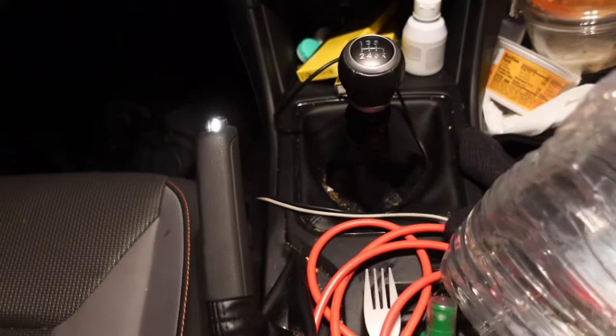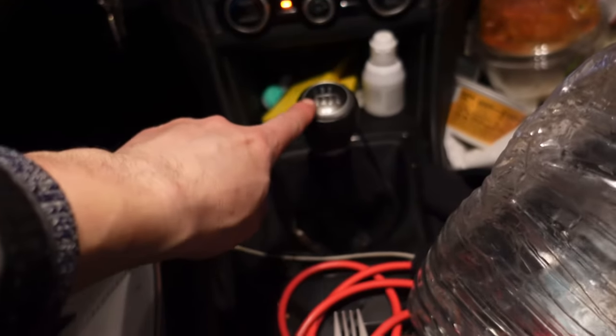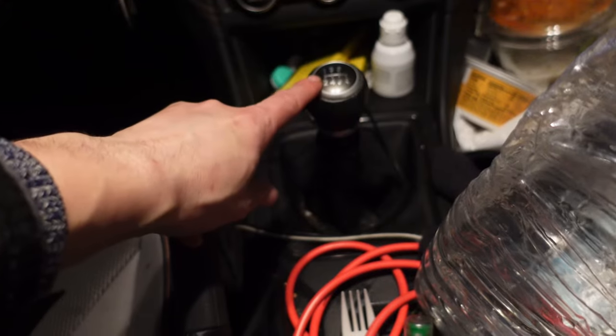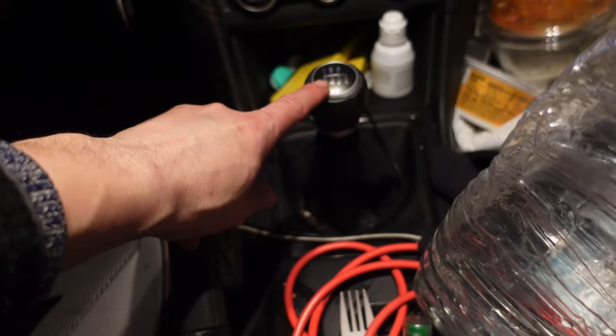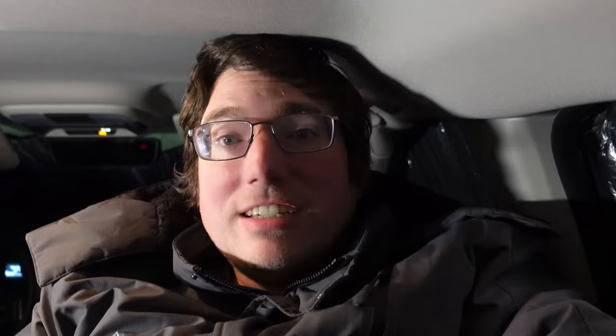One thing I have to be careful of when I climb into the back is accidentally kicking the manual transmission lever, because that can cause the gears to grind — which would be really unfortunate since I'm not even driving. Now that I'm in the back, I continue to let the engine run for a while because my sleeping bag isn't up to temperature yet, and the back of the car isn't quite as warm as the front. Once my sleeping bag's up to temperature, I'll shut off the engine.